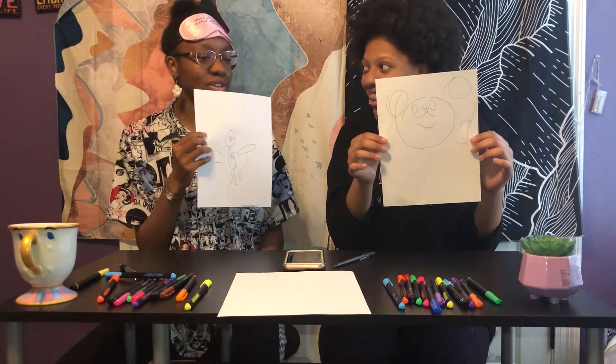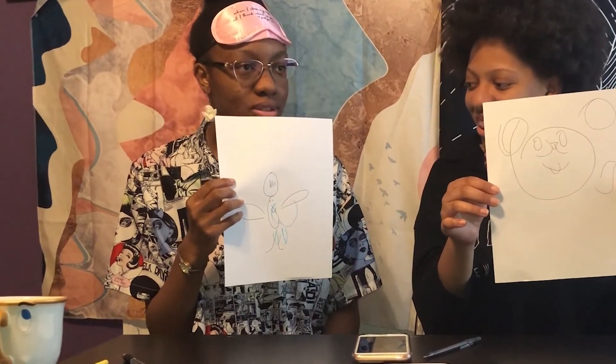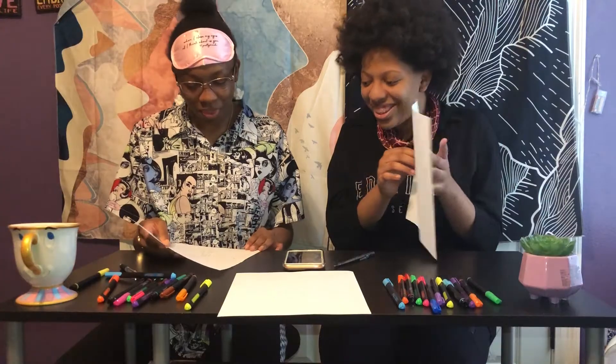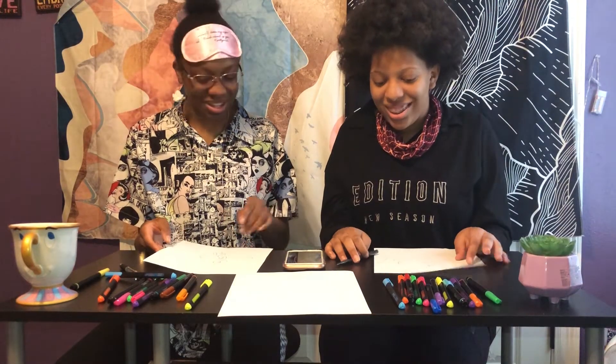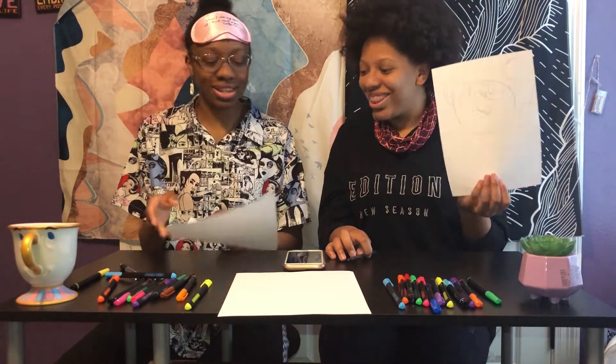You know what this looks like? This looks like a skinny version of that little duck or whatever on — it's called 'It's a Big Big World.' You know what I'm talking about, that cartoon? I'm about to put a picture of it on the screen. That's what it looks like, but it's a skinny version. That's how this isn't a monkey.